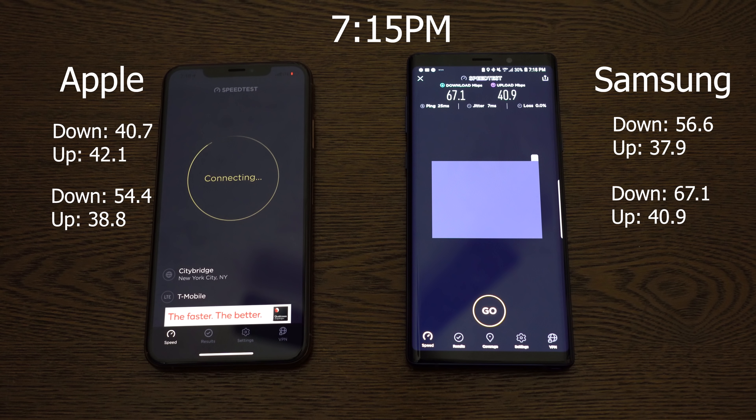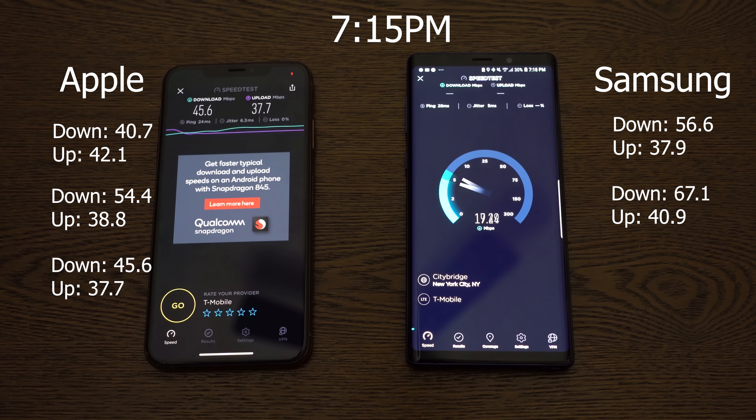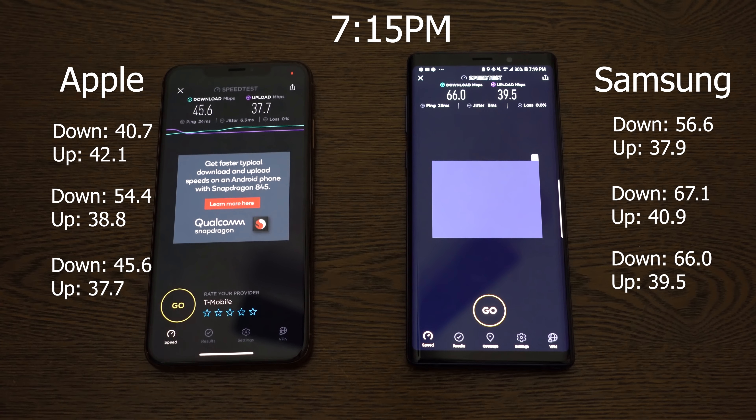Now the third round at 7:15, the iPhone XS Max is pushing 45.6 for downloads and 37.7 for uploads. The Galaxy Note 9 is running 66.0 for downloads and 39.5 for uploads. So Galaxy wins all rounds here completely.